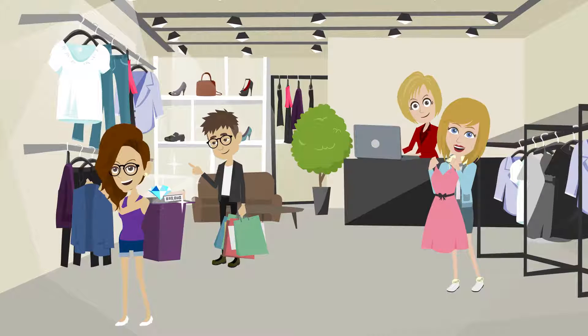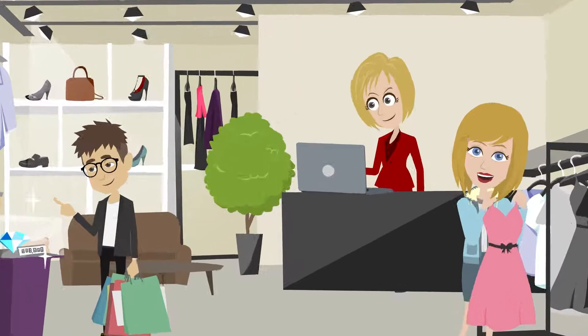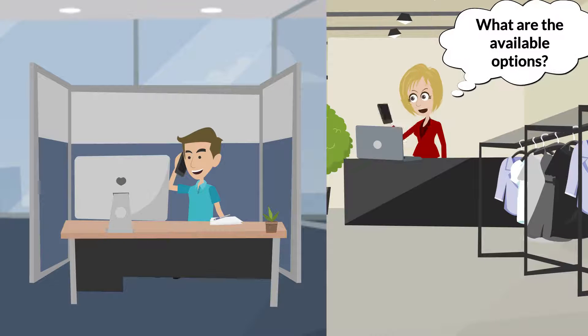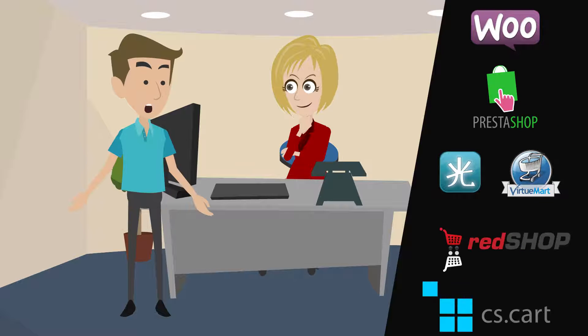Meet Michelle. Michelle is a business owner who has a garment showroom. She wants to expand her business and decides to sell online. She consulted her IT guy Mike to know about the available options and agrees to go with Mike's suggestion.